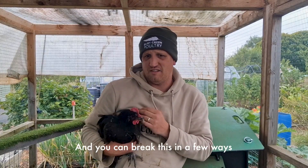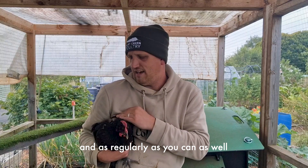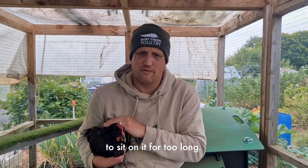Firstly, remove all the eggs from the nest box as soon as you can and as regularly as you can, so they don't really have a chance to sit on them for too long.